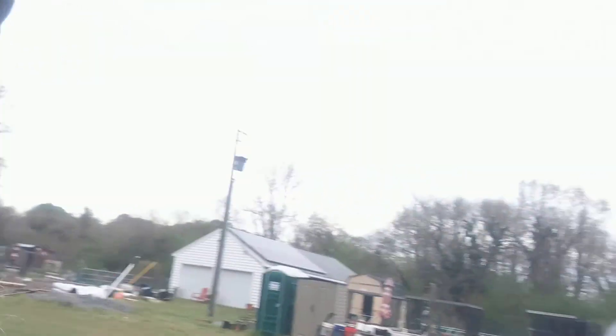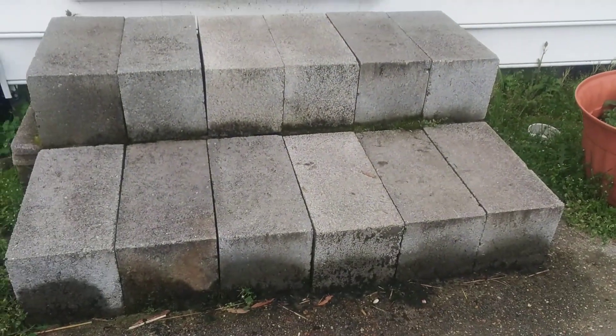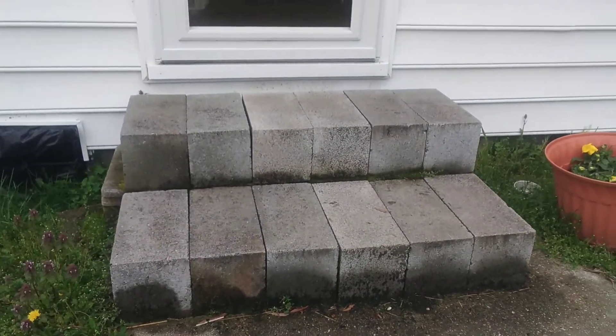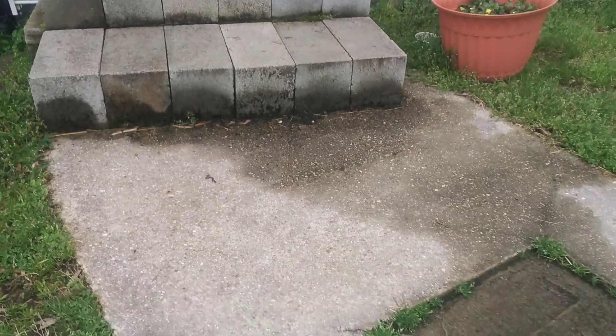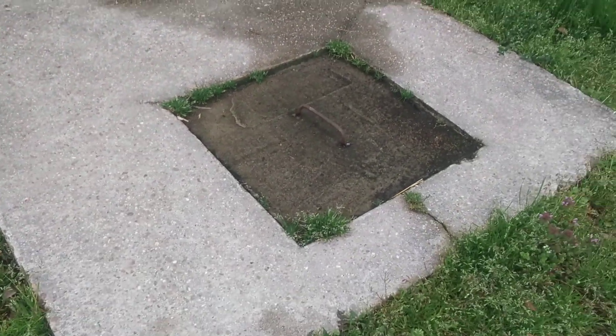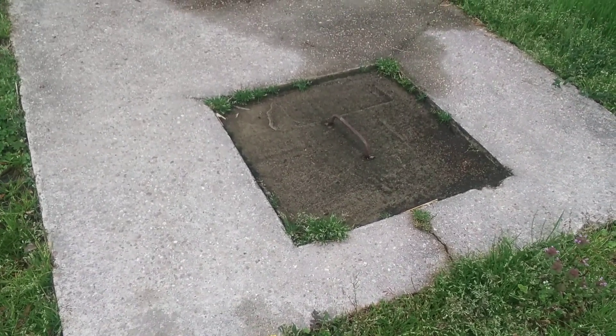we took off the old porch and we need to build a new back deck, but right now we're using cinder blocks. The septic tank is right in front of those cinder blocks, and you can see the top of the septic tank has been flooding. That is not a good sign — I need to stop doing laundry because I'm about to back up the septic tank. Got to be careful.